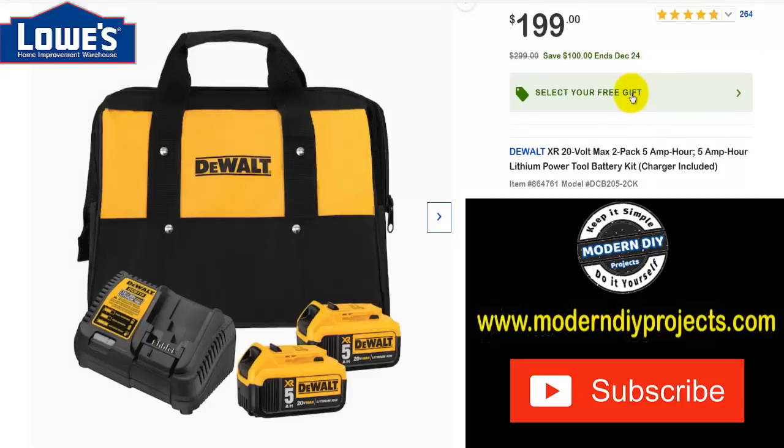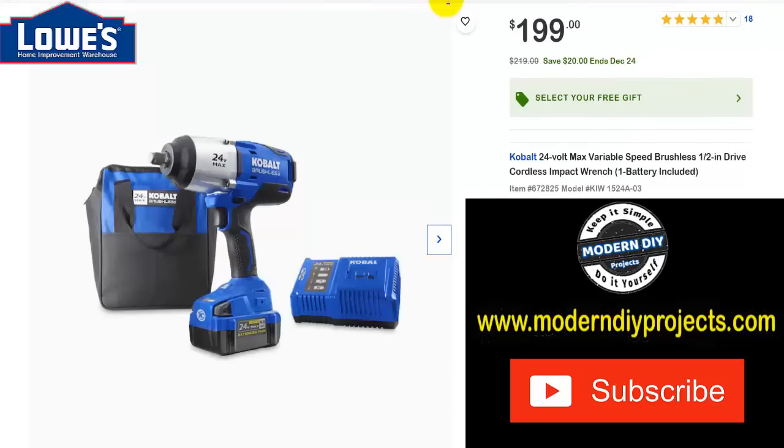Here we have a Cobalt 24V Max variable speed brushless half-inch drive impact wrench with a battery, bag, and charger included. Was $219, save yourself $20 through the 24th, now $199. You can get a free gift with this one as well.